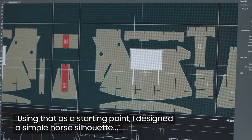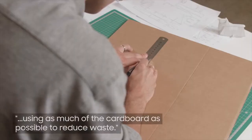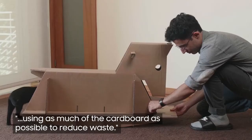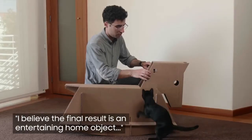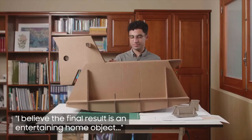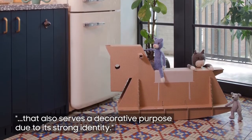Using that as a starting point, I designed a simple horse silhouette, using as much of the cardboard as possible to reduce waste. I believe the final result is an entertaining home object that also serves a decorative purpose due to its strong identity.